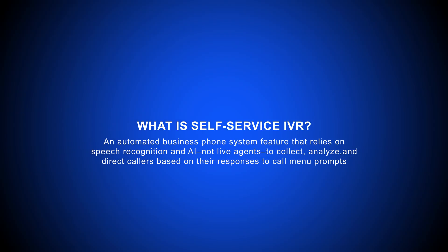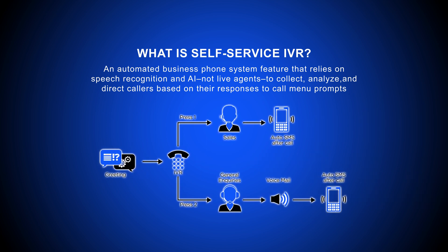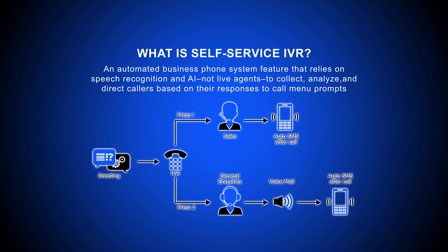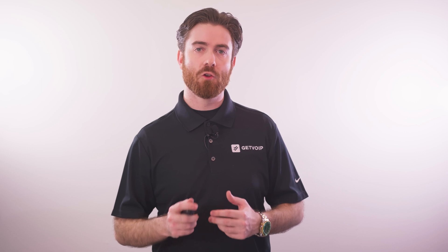Self-Service IVR, or Interactive Voice Response, is an automated business phone system feature that relies on speech recognition and AI, not live agents, to collect, analyze, and direct callers based on their responses to call menu prompts. While IVR apps can offer both inbound and outbound self-service options, they're most often used to automate inbound customer service and support.